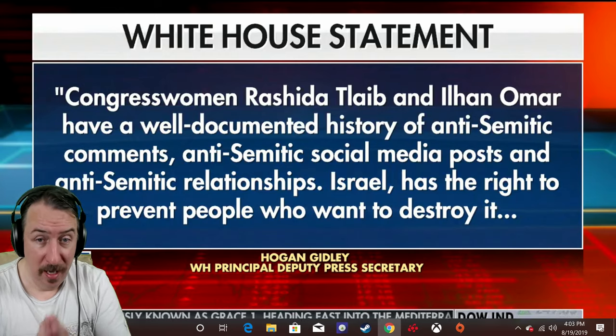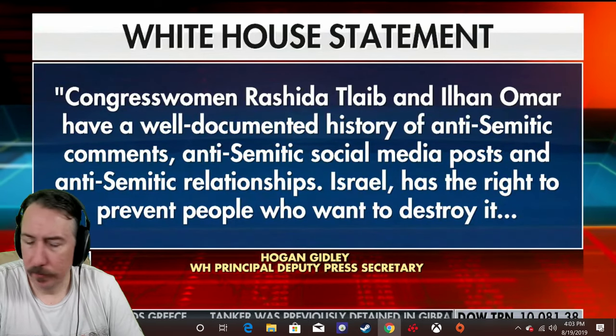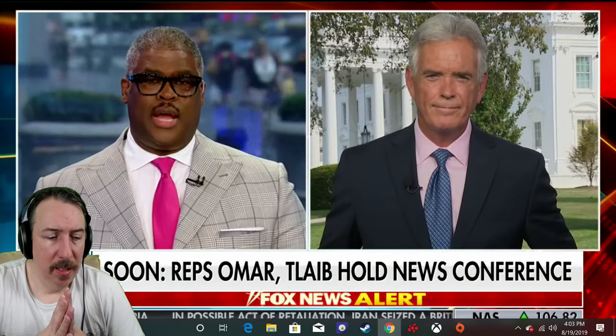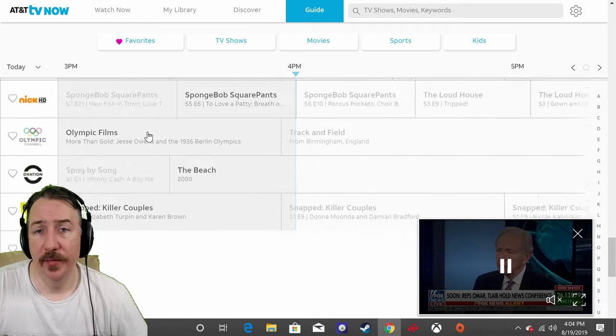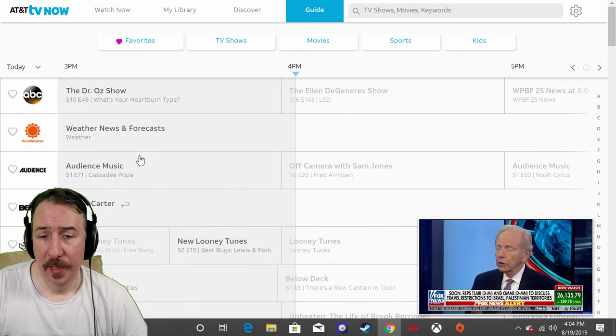I know you guys have a lot of questions about my community feed stuff from yesterday — I'm going to save that for another video and explain everything tomorrow. But there you have it for AT&T TV Now: it's pretty cool, pretty fast, runs really fast. I wish I could show you more channels but I can't because YouTube would block the video.